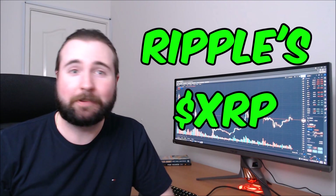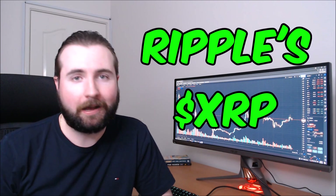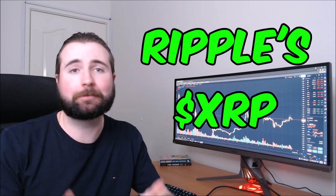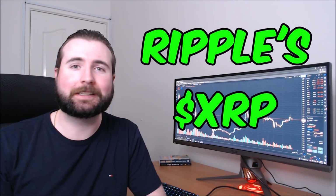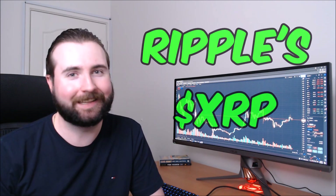It's time to check back in with Ripple's XRP and see how it has performed over the past week or so. We're going to be performing some technical analysis and making some predictions on where we can expect to see XRP go in the near future. Let's get into it.